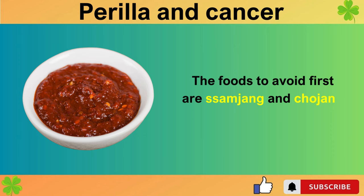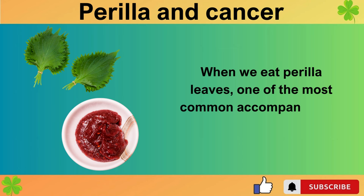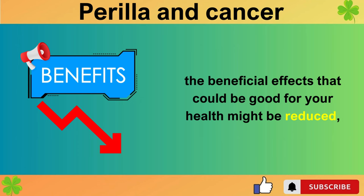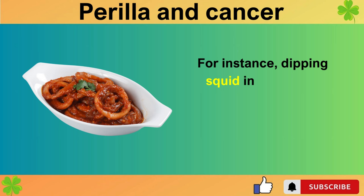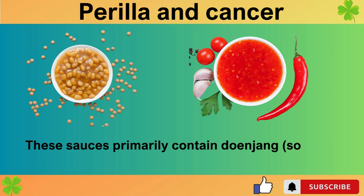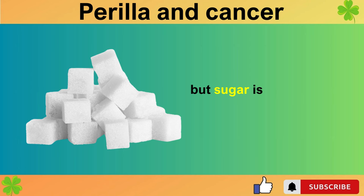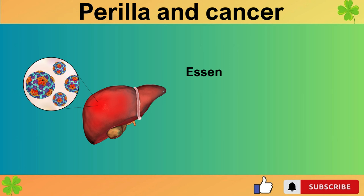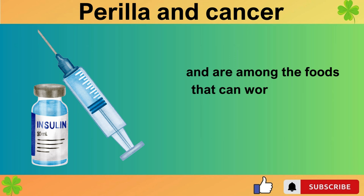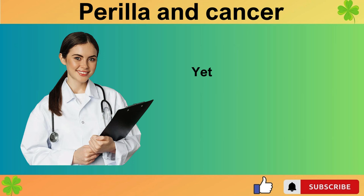The foods to avoid first are samjang and chojang. When we eat perilla leaves, one of the most common accompaniments is such sauces. If you dip your food into these sauces, the beneficial effects that could be good for your health might be reduced, and it might even become meaningless. For instance, dipping squid into chojang negates the point of eating squid for health benefits. These sauces primarily contain doenjang (soybean paste) and gochujang (red chili paste), but sugar is also a main ingredient. Essentially, these sauces are sugar sauces, which can rapidly contribute to fatty liver disease, and are among the foods that can worsen insulin resistance and chronic inflammation the fastest.